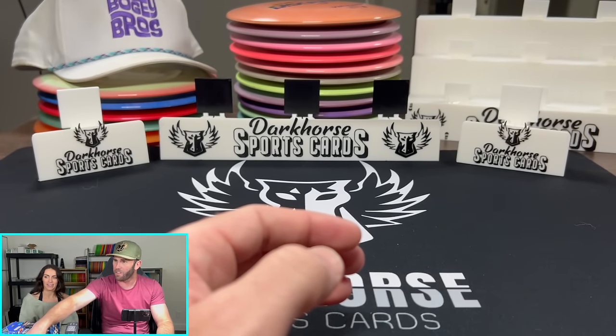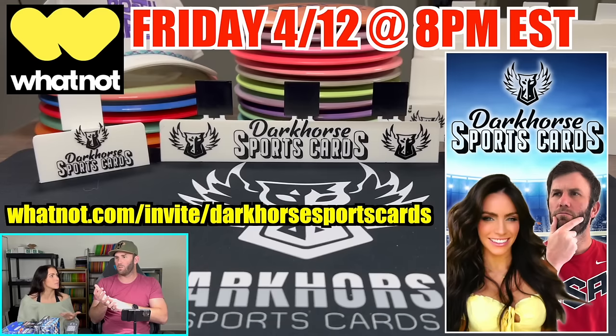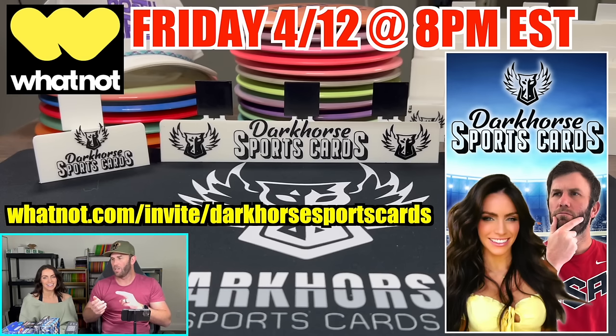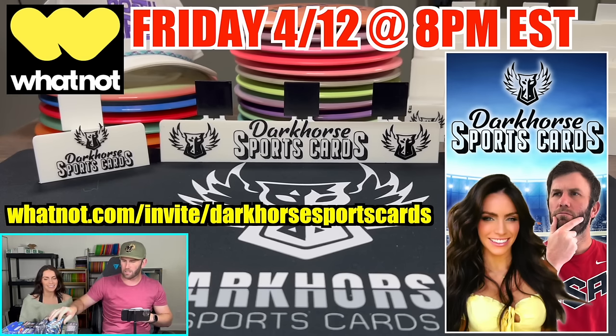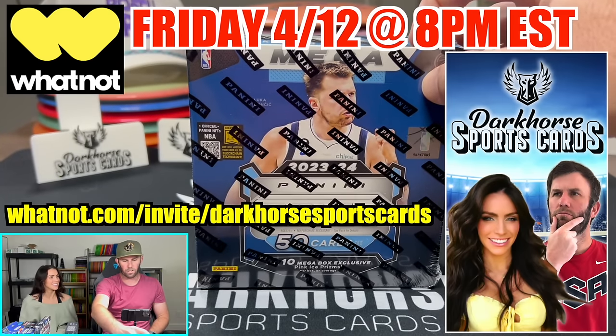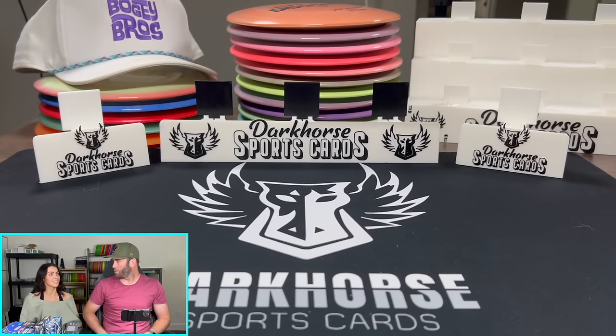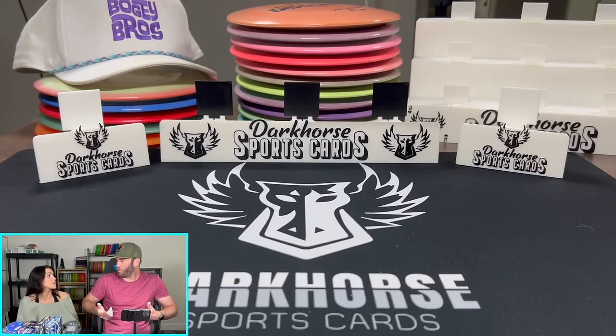We hope to see you on Friday at 7 p.m. Central. Sealed wax, a bunch of auctions starting at $1, giveaways. I can't wait to see one of you guys rip this and probably get the Silver Wimby out of here.